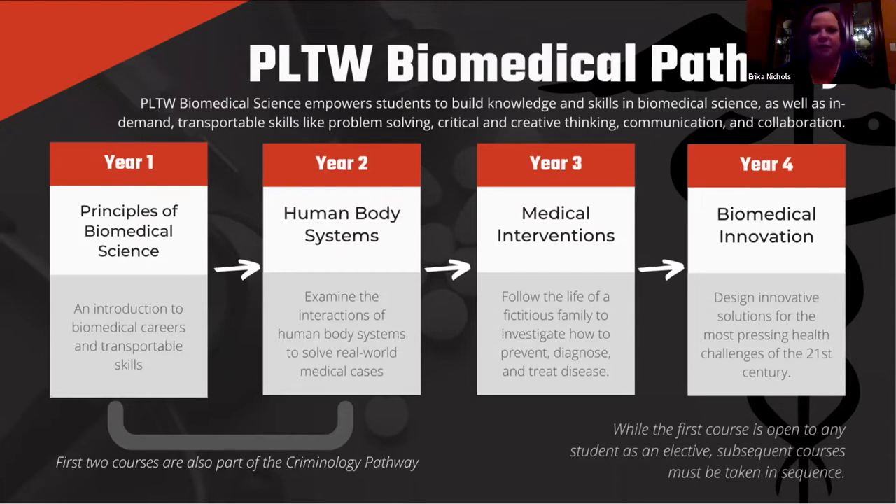The third-year and fourth-year courses will roll out as we go along. Students who are in the criminology pathway will also be taking Principles of Biomedical Science and Human Body Systems, and even though they're part of a pathway, they do count for you as electives.